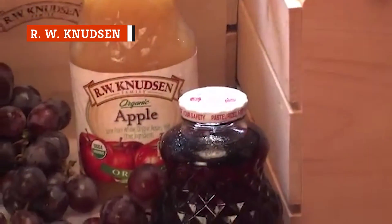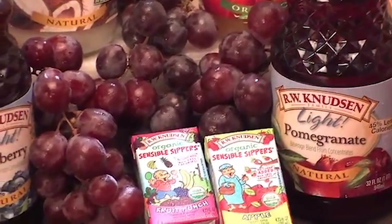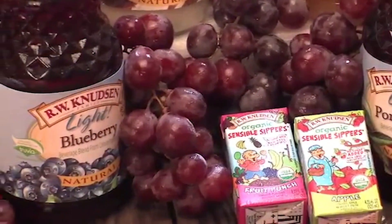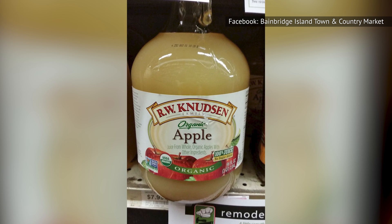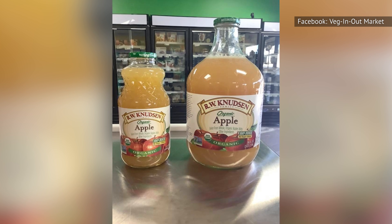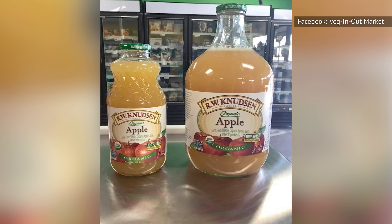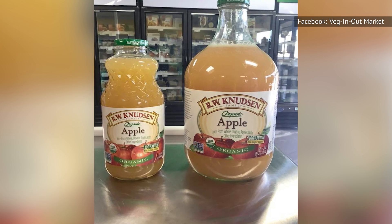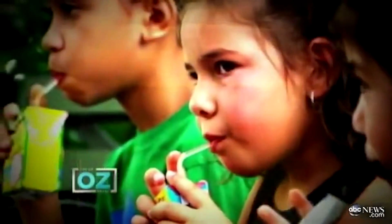R.W. Knudsen is another company that makes both regular apple juices and sparkling ciders, both beverages made with the exact same ingredients. R.W. Knudsen organic apple juice has the benefit of a few grams less sugar than many other brands, though it still has 23 grams per serving. As with many sweeter juices, it wouldn't hurt if you watered it down a little, especially if you're the kind of person who loves to down a daily glass of apple juice.